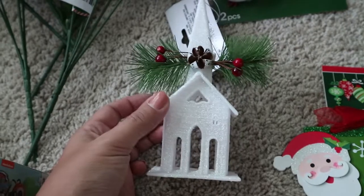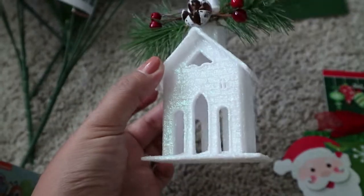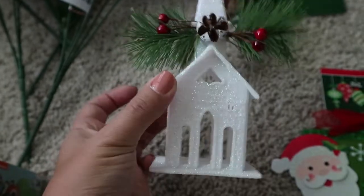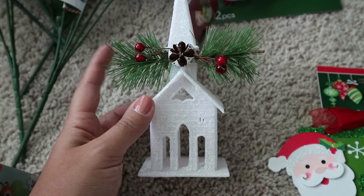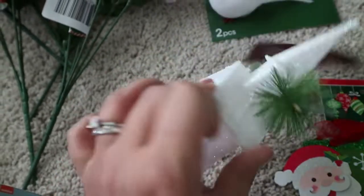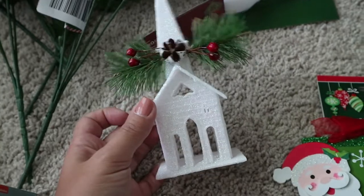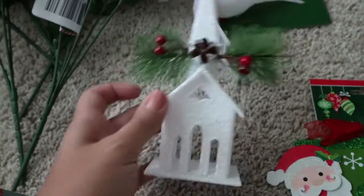Next I grabbed this cute little cathedral ornament. It's glittery — kind of a white iridescent glitter — and it has little pine branches with some berries on it. I'm not sure if I'll use it as an ornament or put it on my centerpiece, but I really liked it so I grabbed it.